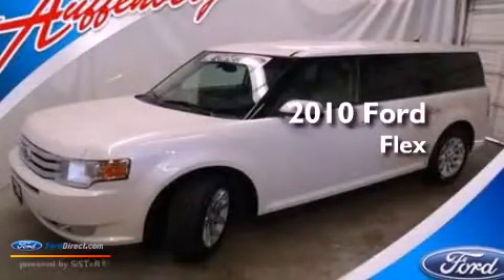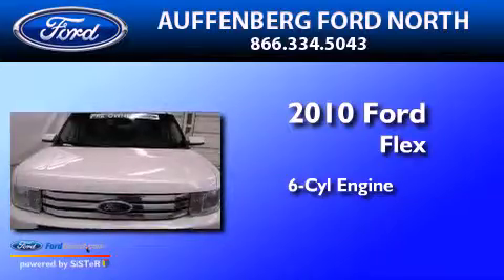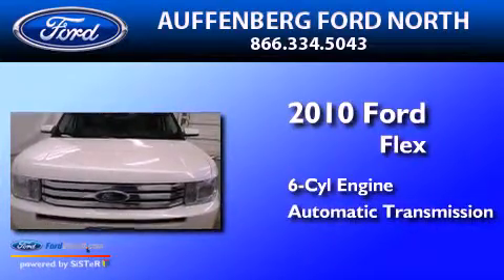This is a 2010 Ford Flex. It features a six-cylinder engine, an automatic transmission, and all-wheel drive.